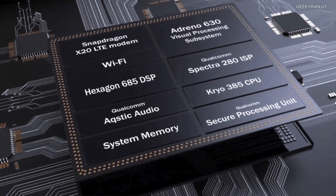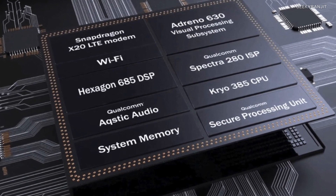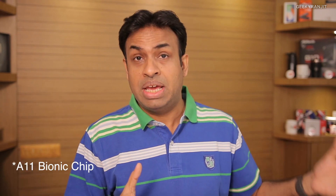They also have a new improved DSP, the Hexagon 685, which will help with better image processing. Qualcomm says artificial intelligence processing is about 3x faster — AI is a big buzzword right now since Apple's A10 Bionic introduced it. This enables features like artificial bokeh in photographs and face unlocking to be accomplished much better with this chip.